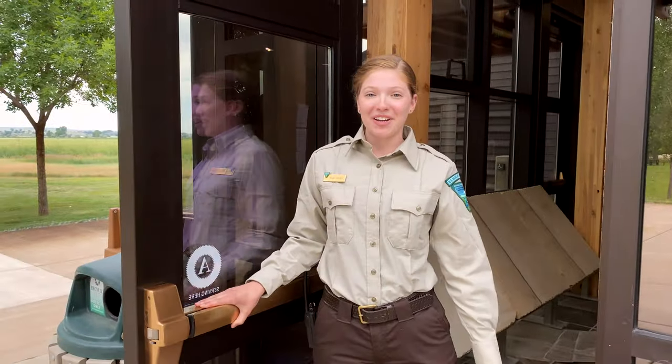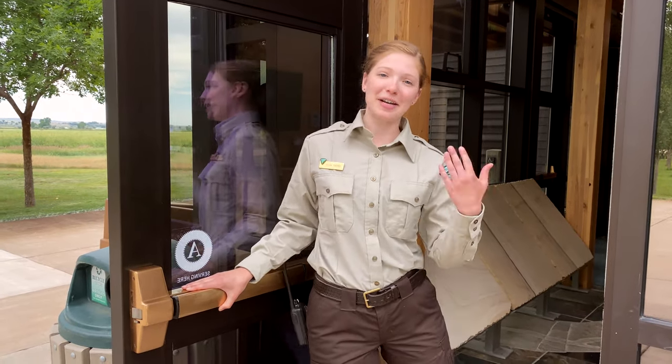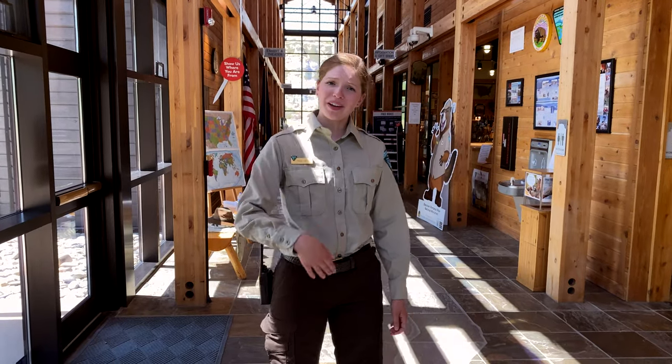Hello! My name is Ranger Tessa. Welcome to the Interpretive Center here at Pompeys Pillar National Monument. Come on inside! Look down — we're on the Yellowstone River. Let's follow it and see where it goes.